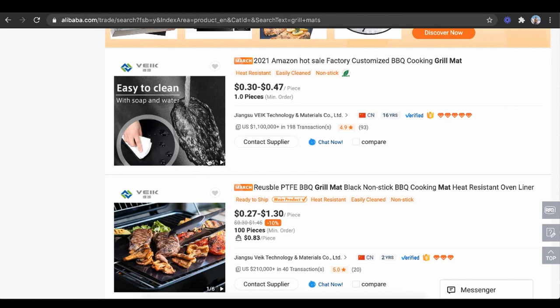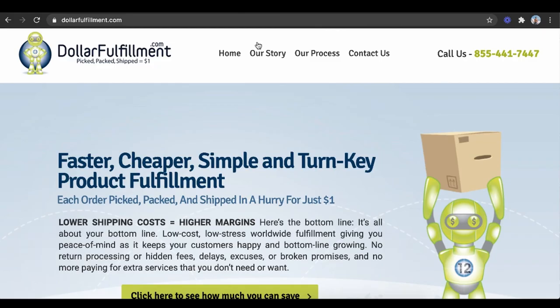This is when you want to start building a real business, which is cool because you could have an asset that's sellable. Once you have a branded design, they'll literally upload your logo on everything and help you create the packaging. What you could use is dollarfulfillment.com, which for $1 will literally store your products in the US and ship them out with tracking for your e-commerce business.